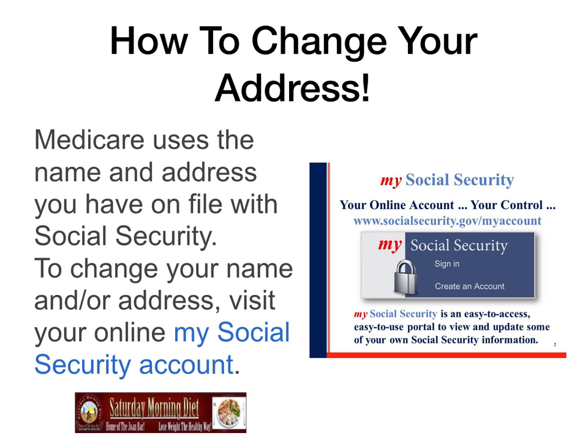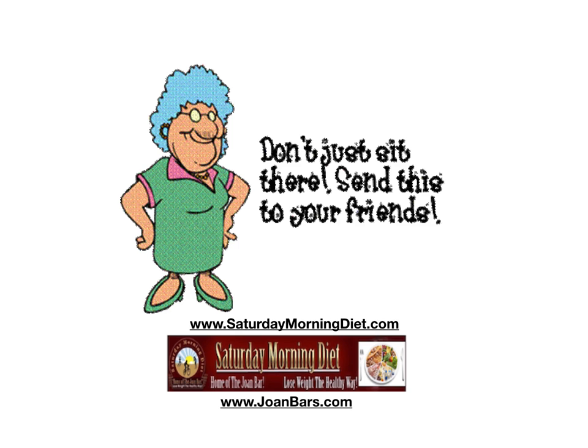So check it every once in a while to keep up to date on your card and account. Now that you have all the information, don't just sit there — send this to your friends, they need to know about the new card too. And don't forget, we offer Medicare services and specialize in the needs of seniors across the country.